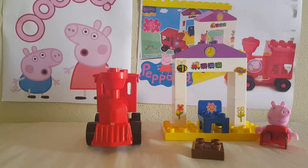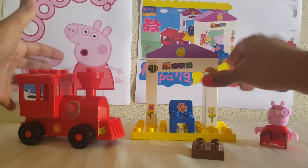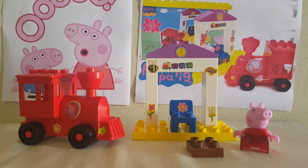Don't forget to subscribe to our channel for more fun series — more fun construction sets with Peppa Pig. Don't forget to subscribe. Thank you!